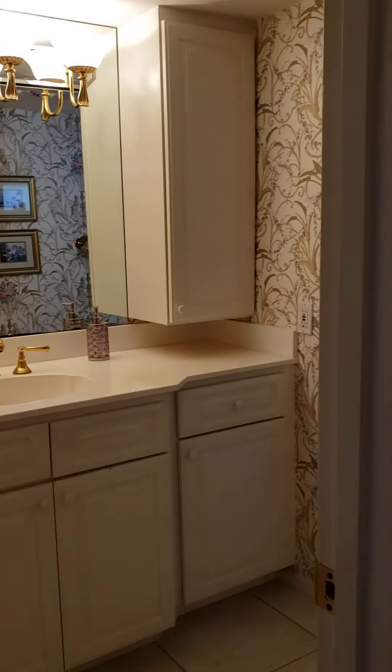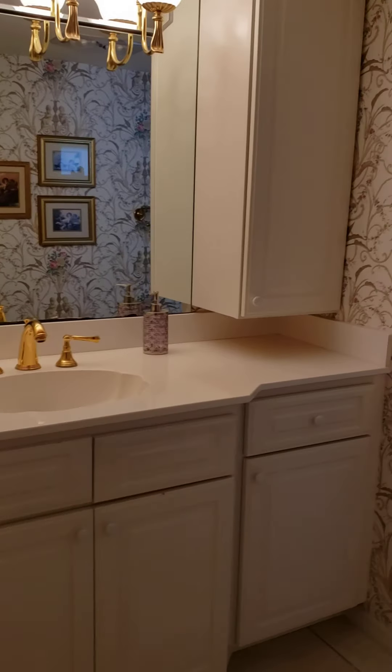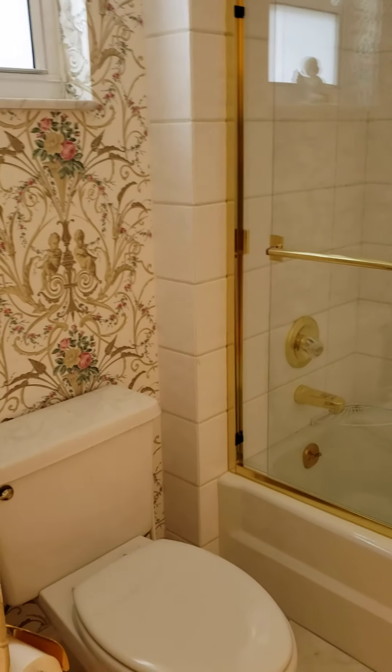And then you've got your master bath — a big vanity area, a nice big tub, and the commode. Okay, that was the master.